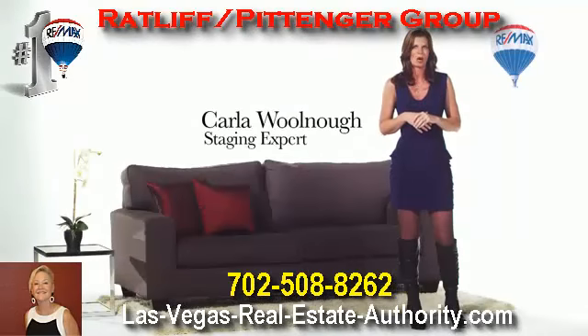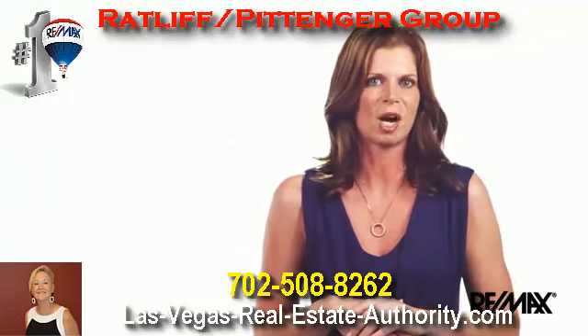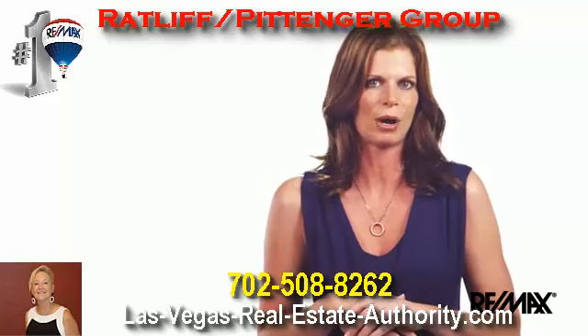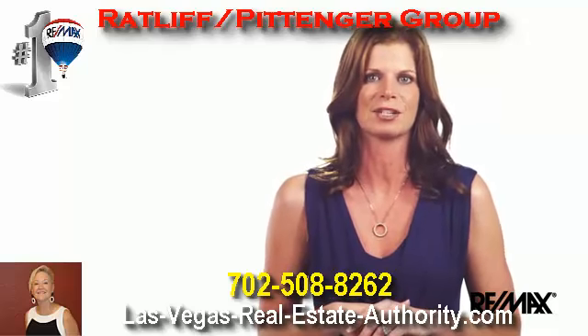Welcome to the RE-MAX Fit to Sell program. Selling your home in today's market has become more challenging because buyers have more properties to choose from and they tend to take their time finding the perfect home. The RE-MAX Fit to Sell program will teach you how to prepare your home prior to showing — an important and necessary process to selling quickly and for top dollar.